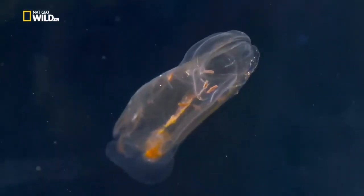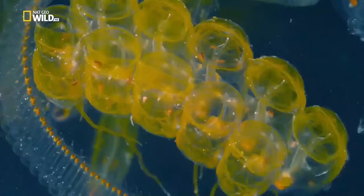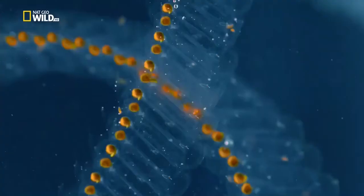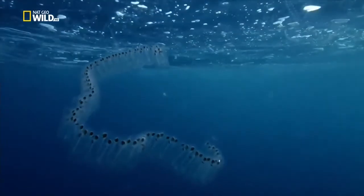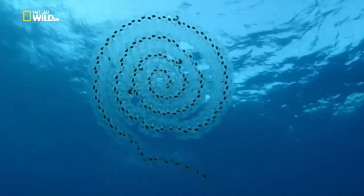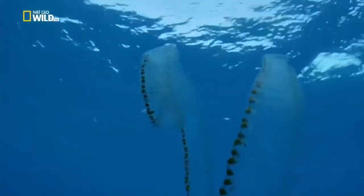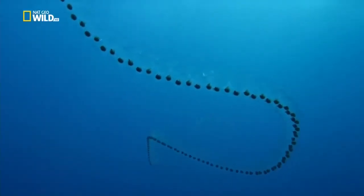Salps are tunicates or sea squirts, more closely related to us than to jellyfish. Delicate bands of muscle rhythmically contract, pumping water through the salp's body, filtering its food. Salps build into chains and can direct themselves through the water - a chain can be up to a metre or longer.